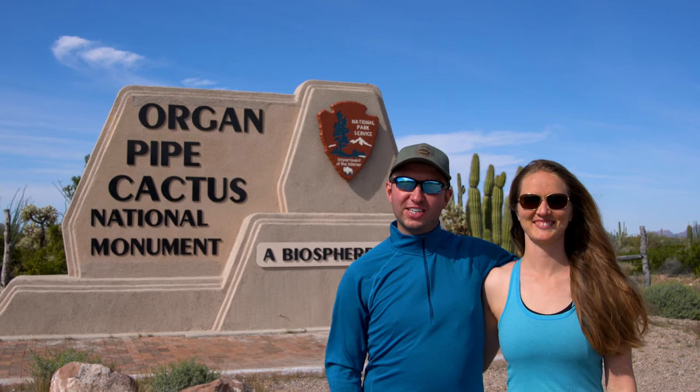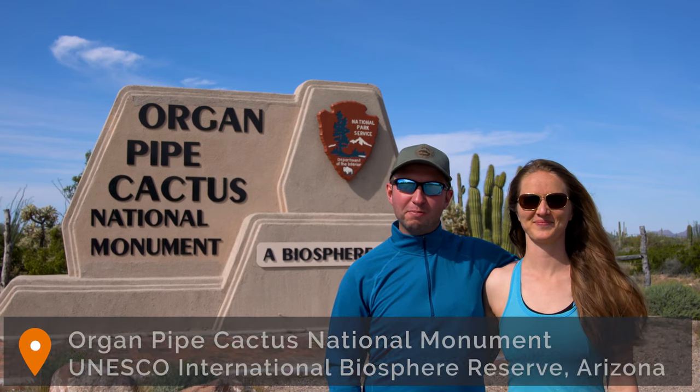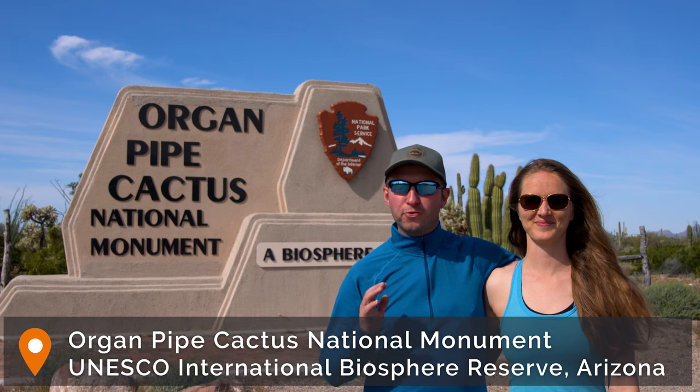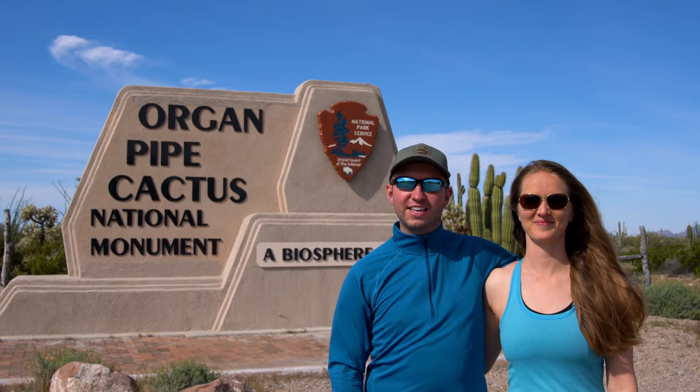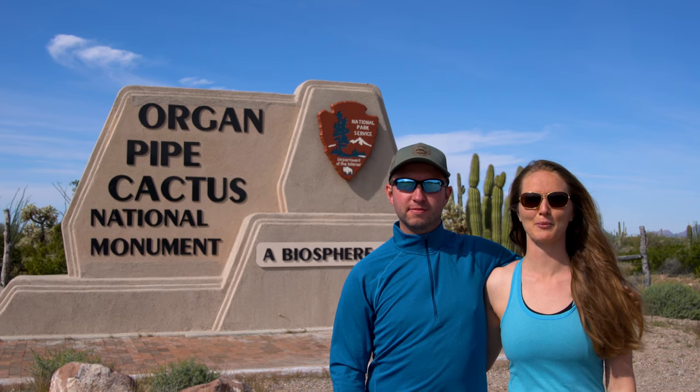Hello and welcome back to our channel. We're here today at Organ Pipe Cactus National Monument, the 14th stop on our journey to visit all 400-plus national park units in the US. What's special about this park is that it is the only place in the United States where you can see the Organ Pipe Cactus in its natural habitat.